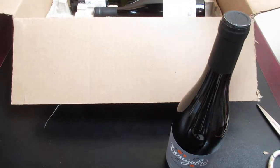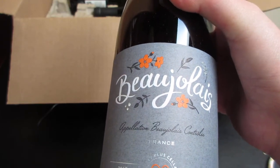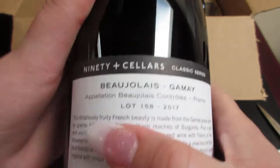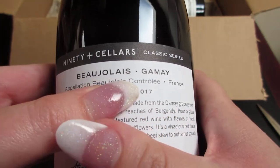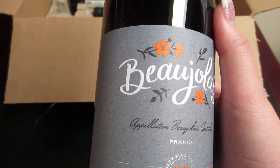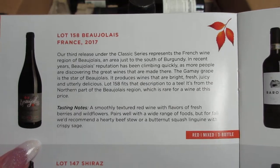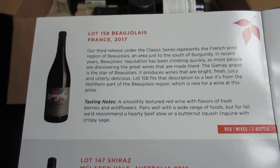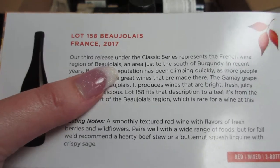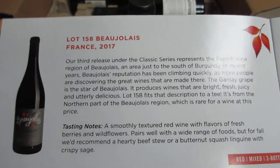I'm going to push this out of the way and set the wines up so we can see them better. The first wine that we have is a Beaujolais — I've never tried this type of wine before, so I'm definitely looking forward to trying it out. It says this is their third release under the Classic Series, which represents French wine from the region of Beaujolais, an area just south of Burgundy.